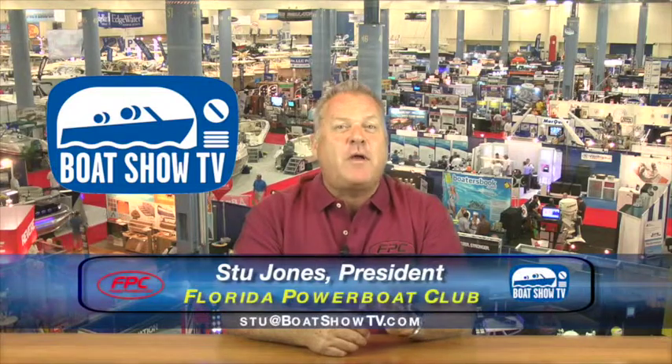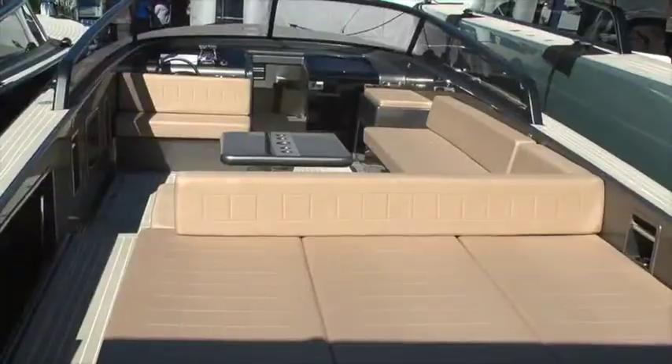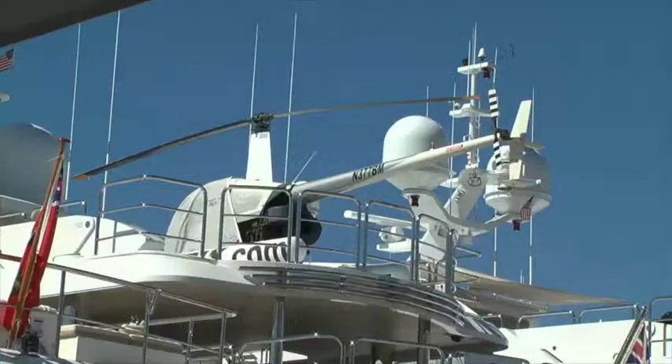Hey boaters, welcome back to Boat Show TV presented by the Florida Power Boat Club. Stu Jones here as we launch episode number four of our new series which features the highlights from all of the major Florida boat shows, covering the latest in mainstream boats and marine products including cruising, fishing, power boats, water sports, and yachting.